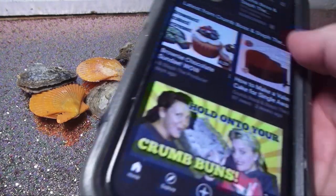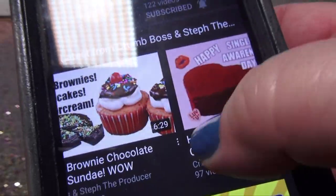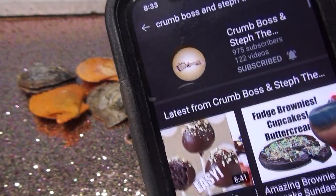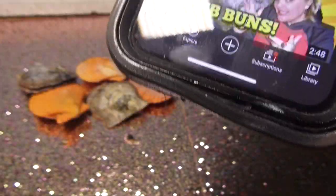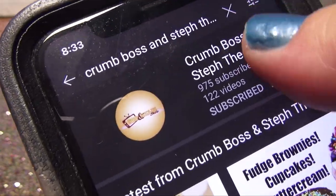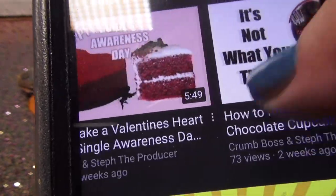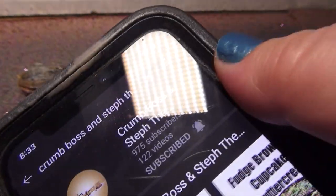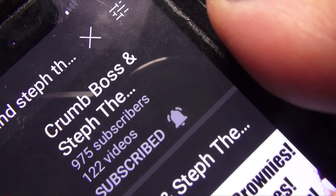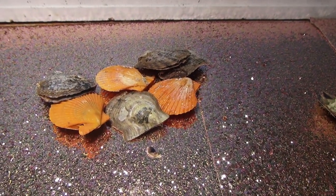I have another channel with my friend Gretchen - it's Crumb Boss and Stuff the Producer. We had a channel years ago and we've been re-uploading older videos, and we're going to be making some new videos too. She's a pastry chef and I'm the producer. Check it out - there's some really funny stuff over there.